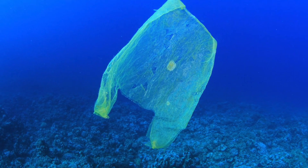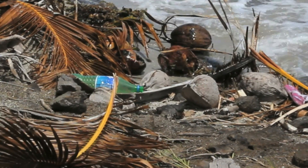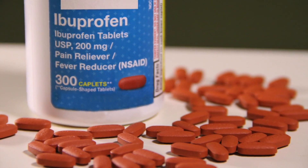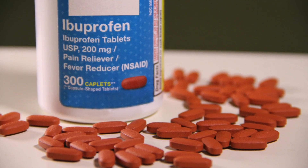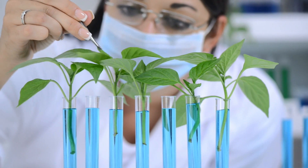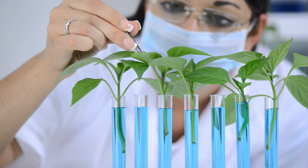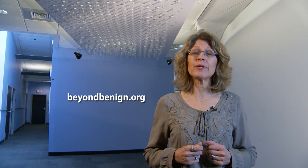Green chemists are using the principles to address issues ranging from the problem with plastics in the ocean to pharmaceuticals like ibuprofen. We have a great need for more green chemists who will work to solve many of our problems and create new products that reduce the amount of waste in our environment. I hope you enjoyed making your homemade glue and this introductory lesson on green chemistry. You can learn more about green chemistry and the opportunities available for a green chemist on the Beyond Benign website.